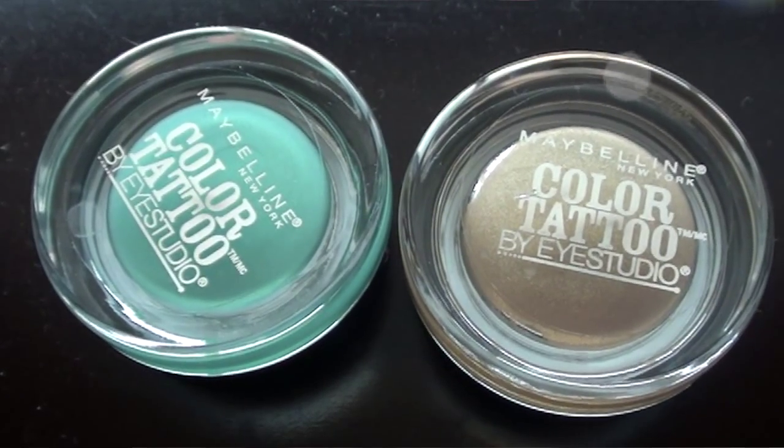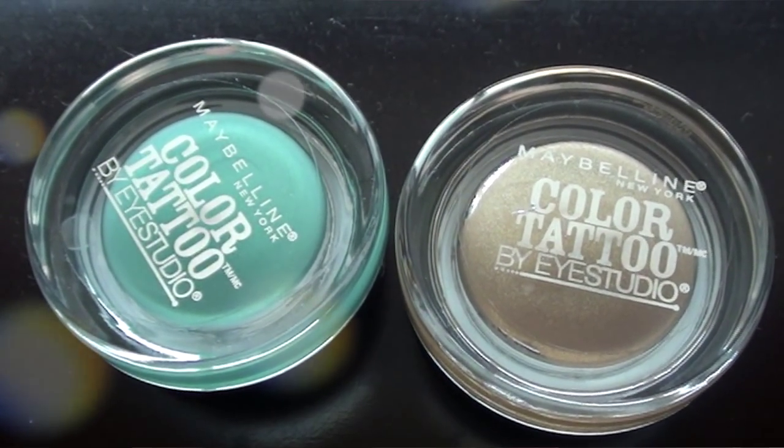I just love this eyelash curler. I saw these things — the Maybelline Color Eye Studio tattoos. I've heard a lot of good things about them, but I've kind of heard mixed reviews. So I wanted to try them out for myself. They were like $7 each, but it was buy one get one half off. So I got one in Edgy Emerald and Bold Gold. I'm going to be doing an 8th grade formal tutorial and I'm going to be using these because I think they really compliment my eyes. So I got both of these.